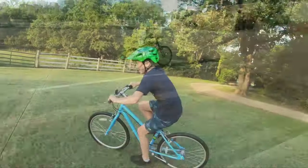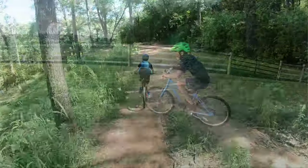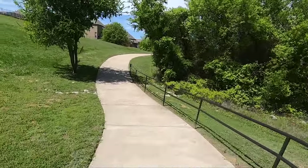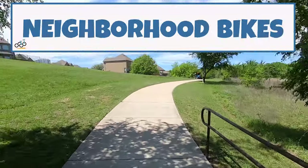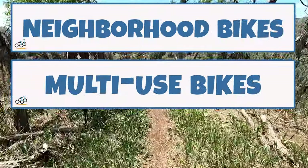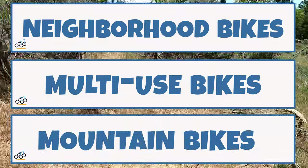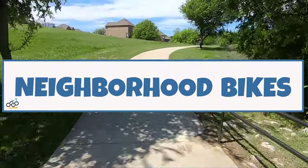Hey guys, Carrie from Two-Wheeling Tots here to show you our favorite 24-inch bikes, or bikes that generally fit kids from 8 to 11 years old. We're going to break them down into three categories: number one, neighborhood bikes; number two, multi-use bikes that do great on paved and dirt trails; and number three, mountain bikes for mountain biking. Let's start with our favorite neighborhood bikes.